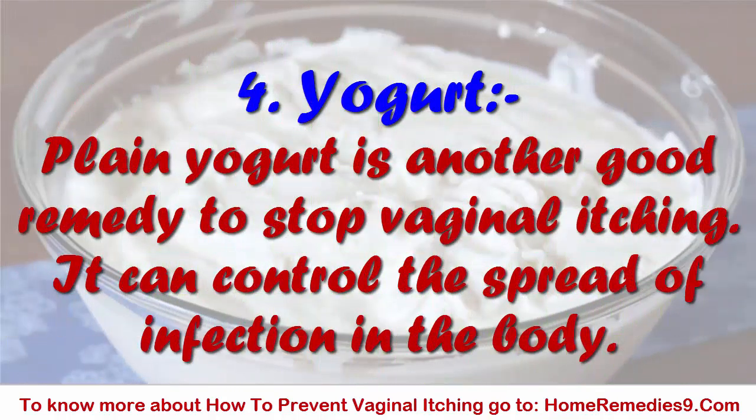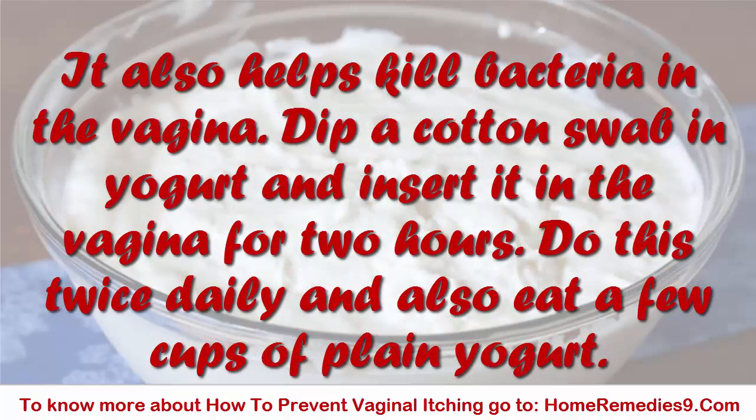4. Yogurt. Plain yogurt is another good remedy to stop vaginal itching. It can control the spread of infection in the body. It also helps kill bacteria in the vagina. Dip a cotton swab in yogurt and insert it in the vagina for 2 hours. Do this twice daily and also eat a few cups of plain yogurt.